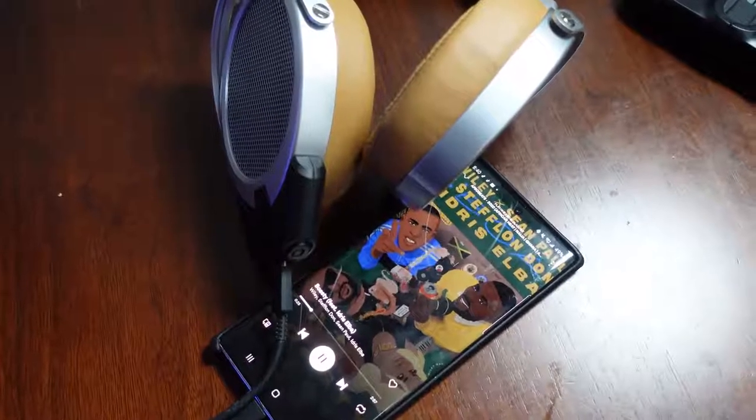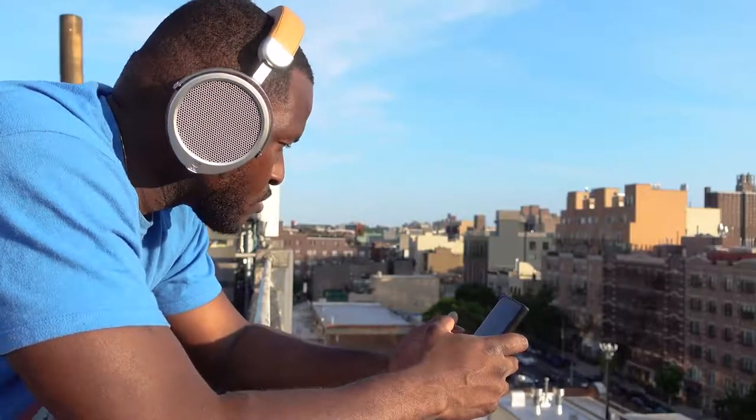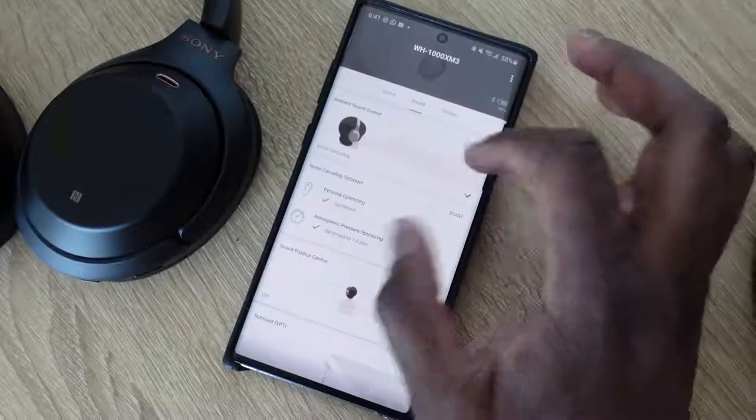Where the Deva fails compared to the Sony is the lack of active noise cancellation. On a train or plane, it's going to be a hard listening experience since these are open-back headphones. Battery life is also shorter — about seven to ten hours using the Bluetooth dongle — compared to over 24 hours with the Sony, which gives you a much longer battery life.